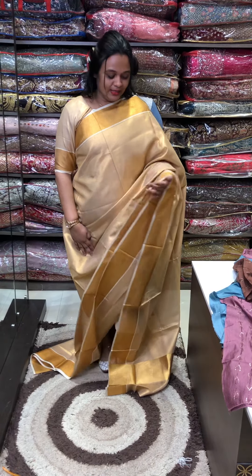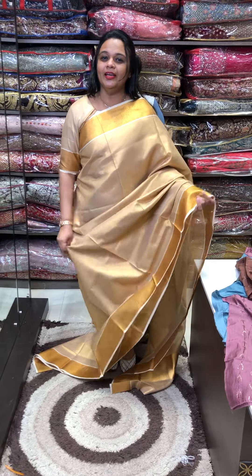Hello you guys! Welcome back to eHard Designs. I have a special saree plus blouse collection to show you.